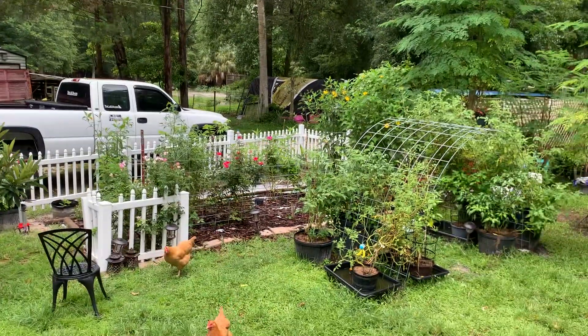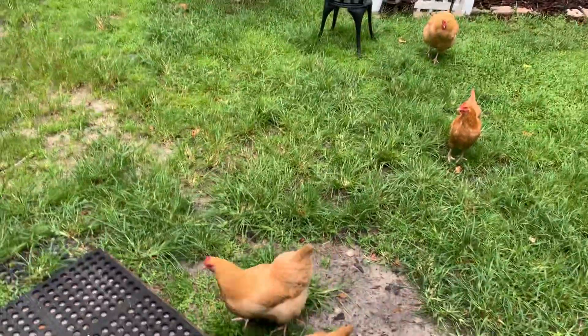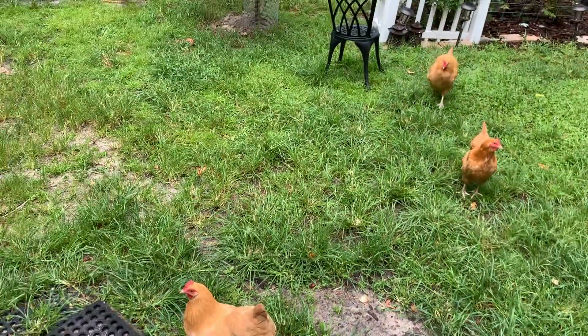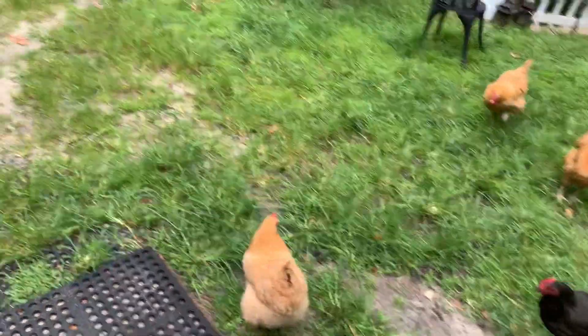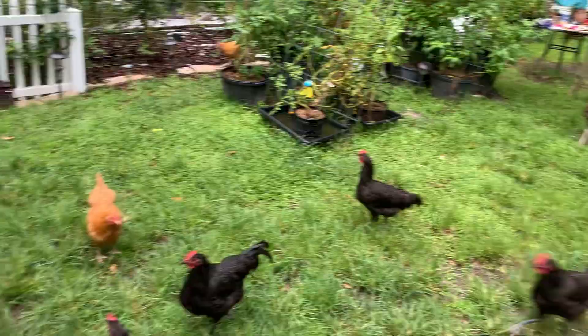Here's a little update. I haven't posted anything in a while. You can see those little chickens that I had in my previous videos that were little tiny baby chicks. Look at them now.